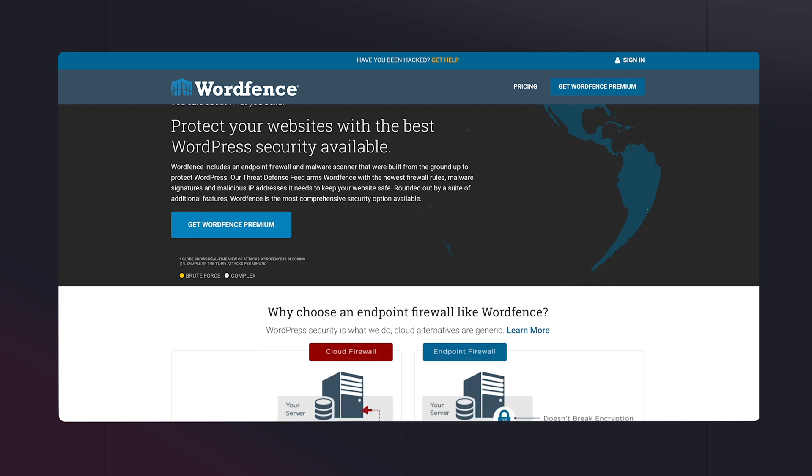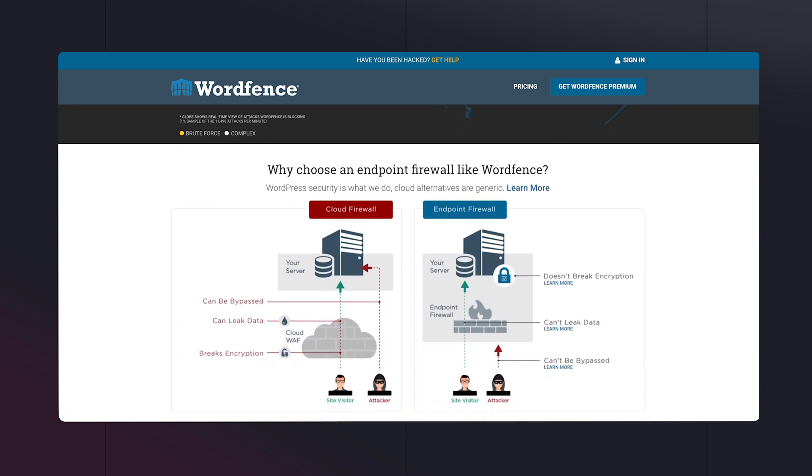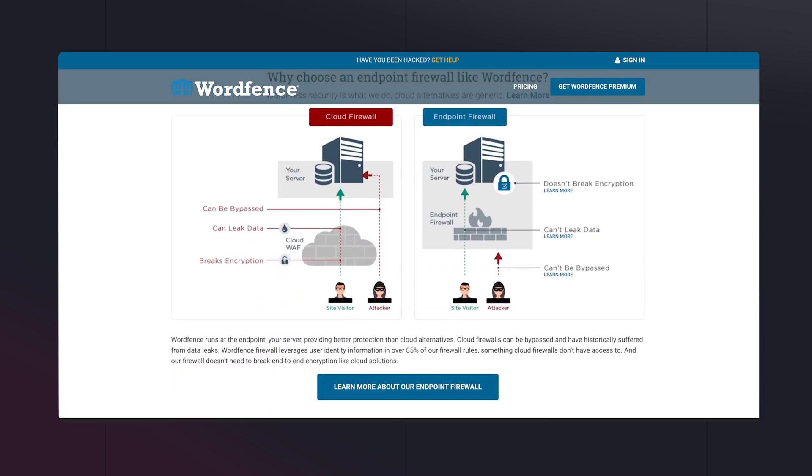Number thirteen: WordFence Security. Even though many website hosts have security protocols in place, having WordFence installed gives me another layer of security and a greater understanding of what's actually happening with my website's security — providing essential alerts if something out of the ordinary is happening. The last thing you want to do is put your head in the sand when it comes to security, so I highly recommend WordFence.